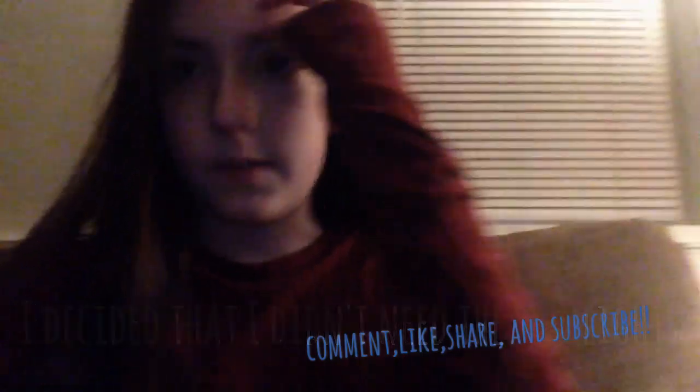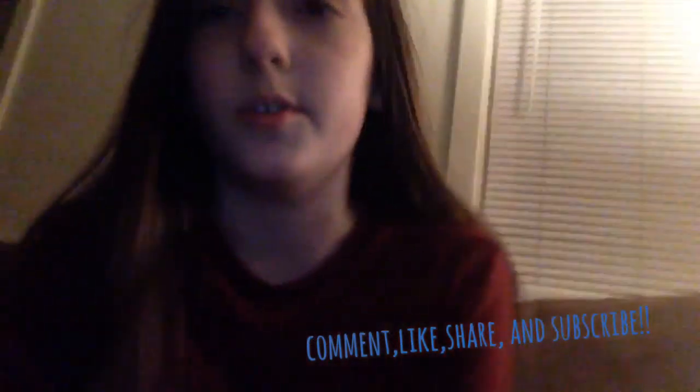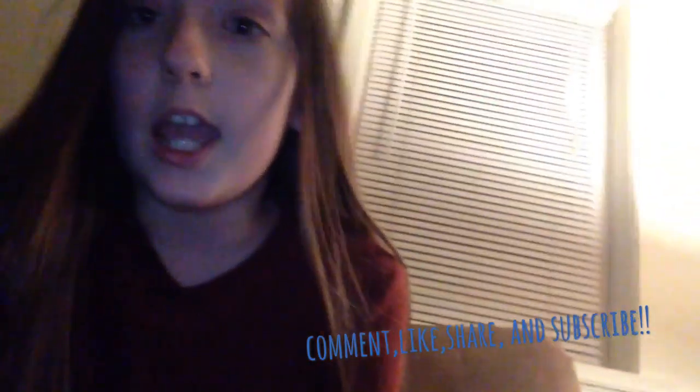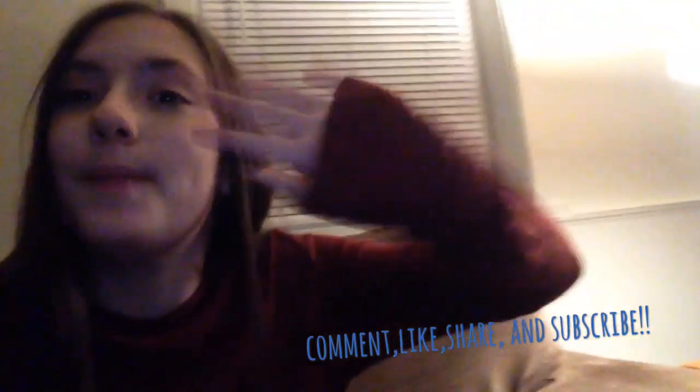Okay guys so we just finished the movie — we watched Trolls. Sorry I couldn't really film it. But anyways I think I'm going to end my vlog here. If you guys enjoyed this video make sure to give it a like, comment, share, and subscribe. I'll see you guys later, bye!